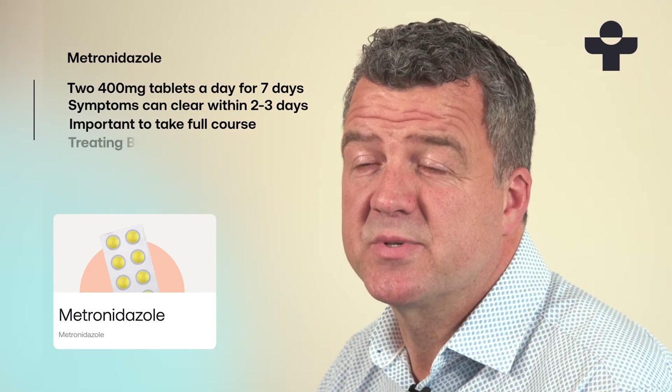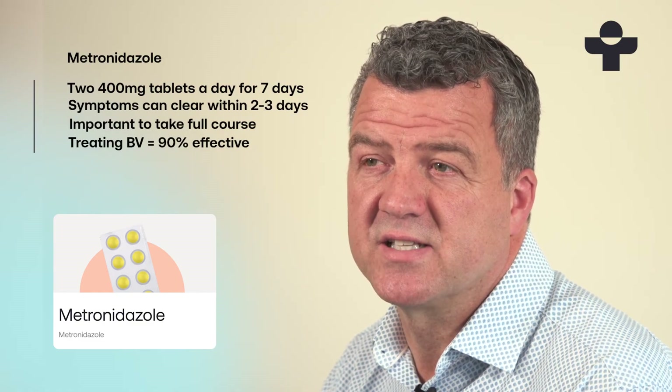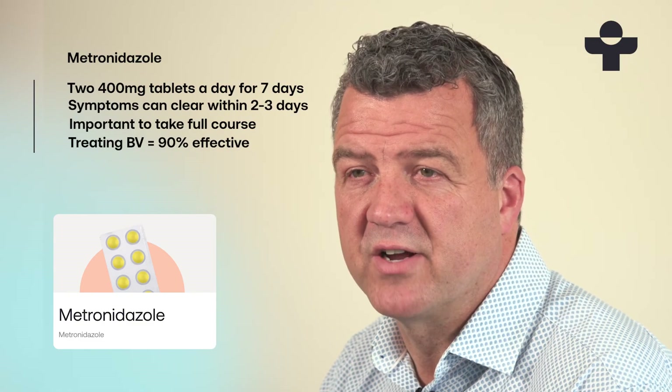Metronidazole has been shown to be 90% effective at treating bacterial vaginosis and for half of those cases it stops it from returning for a whole year afterwards. You can order metronidazole online with us. We've helped thousands of women to get fast and effective treatment. Chat to our clinicians any time.